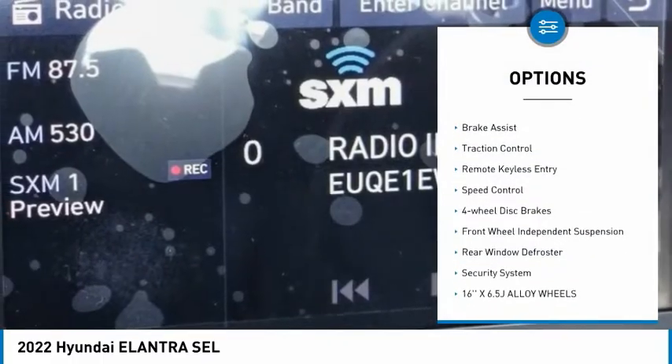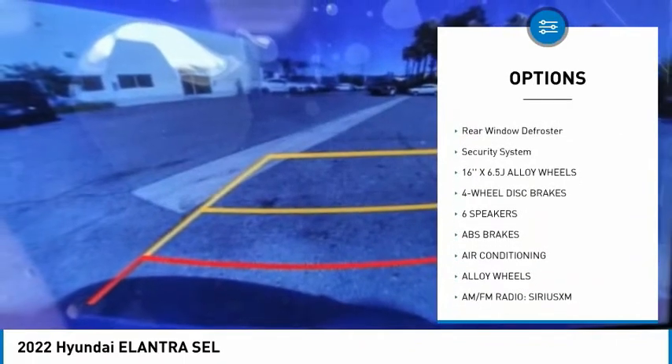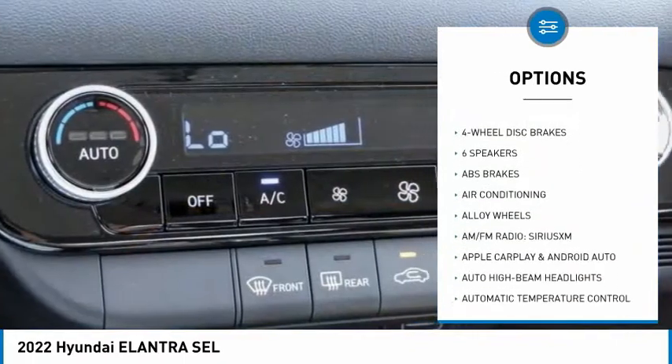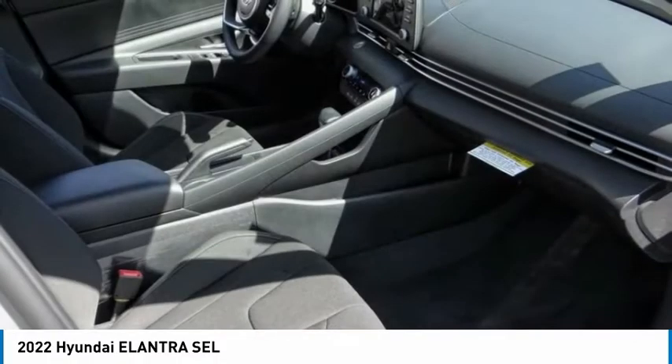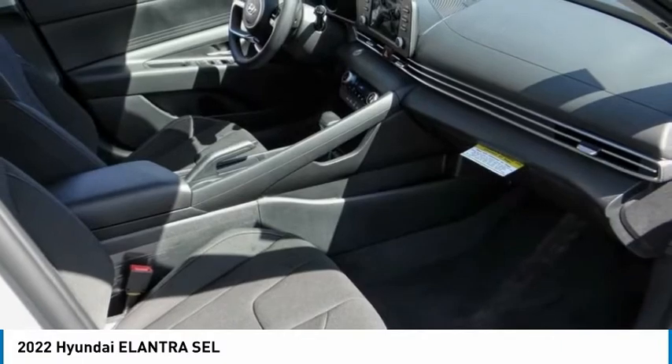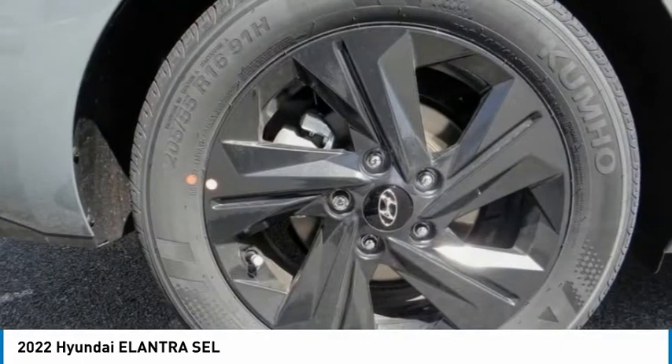Electronic stability control, alloy wheels, brake assist, traction control, remote keyless entry, speed control, four-wheel disc brakes, front wheel independent suspension, rear window defroster, security system. If you like it online, you'll love it in your driveway — take it for a spin today.